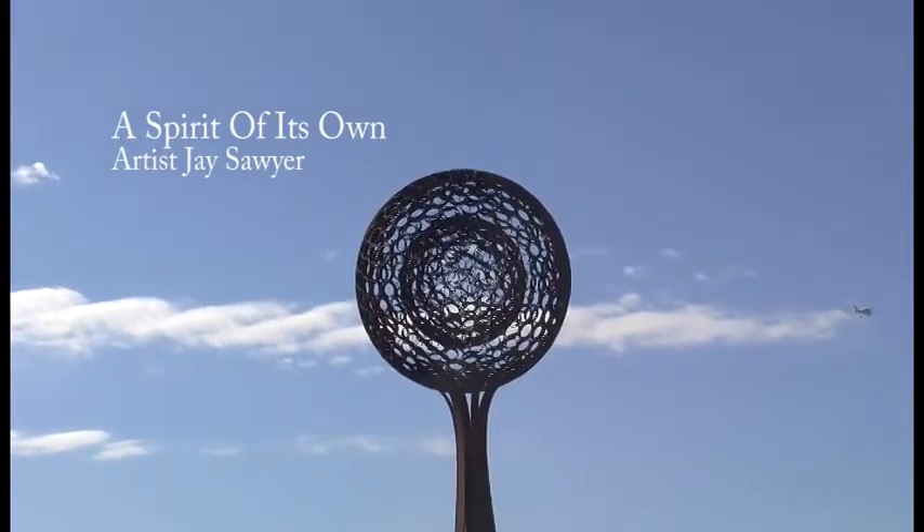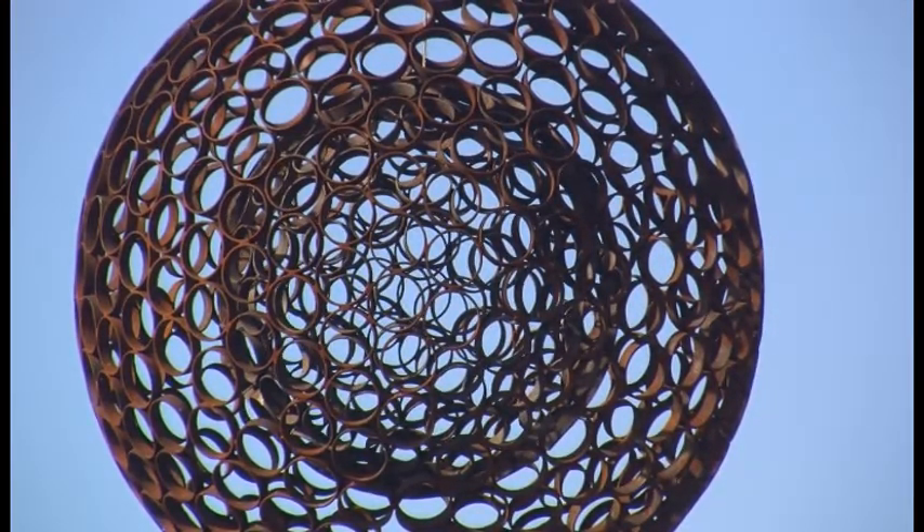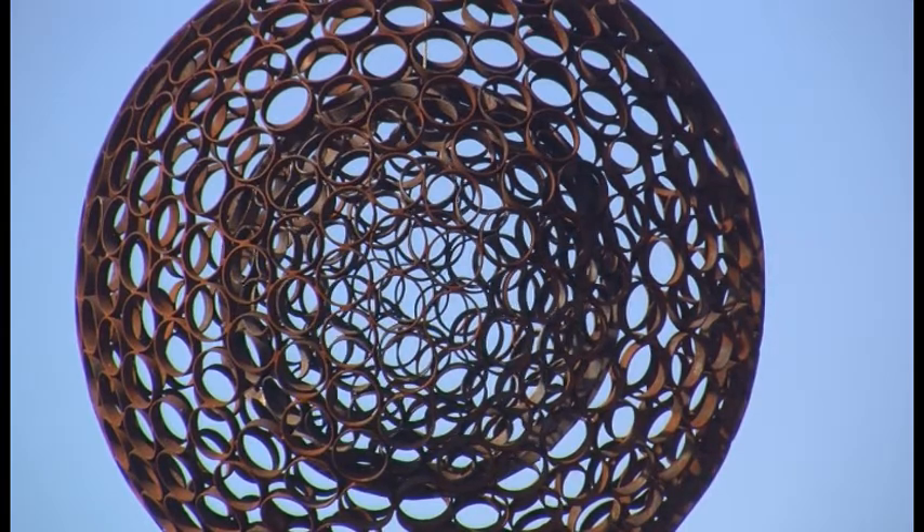My name is Jay Sawyer. We're here to talk about A Spirit of Its Own, which is a sculpture installed at the Portland International Jetport. It was installed in April of 2014. It was very organic how it all came about.